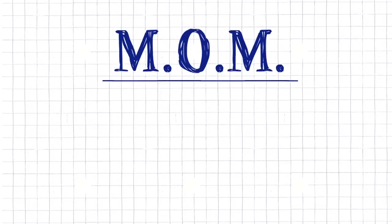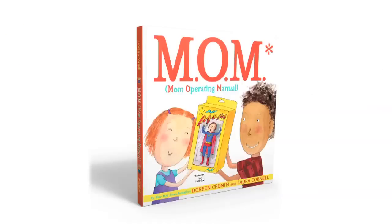For everything you can do to ensure many years of trouble-free operation, refer to Mom, otherwise known as the Mom Operating Manual by Doreen Cronin and Laura Cornell.